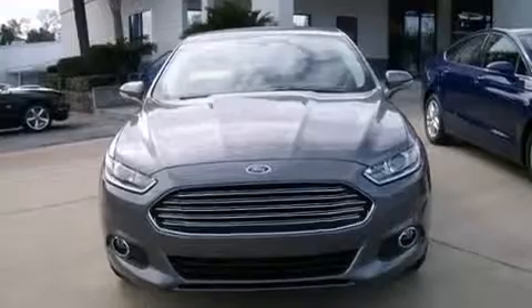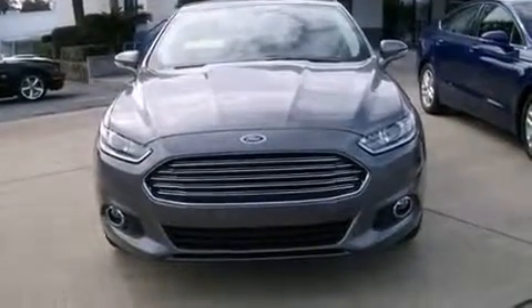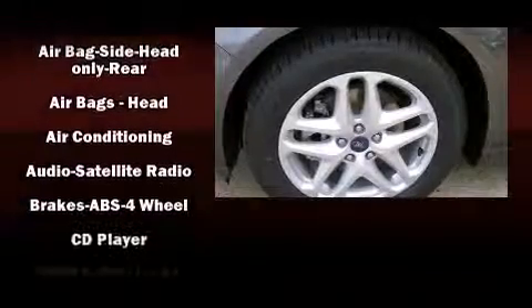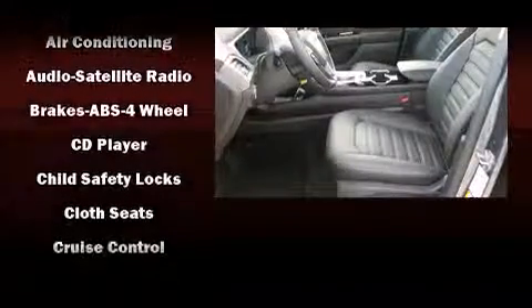All of the following features are included: delay off headlights, speed sensitive wipers, a trip computer, heated door mirrors, remote keyless entry, and more.